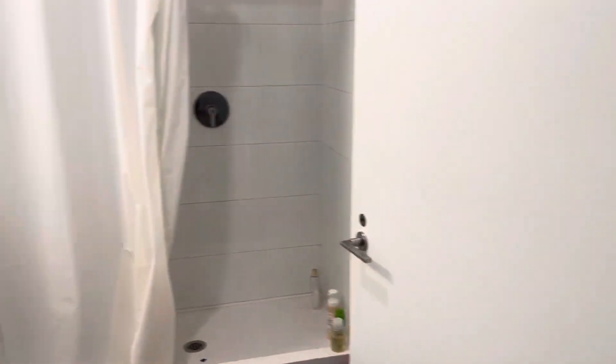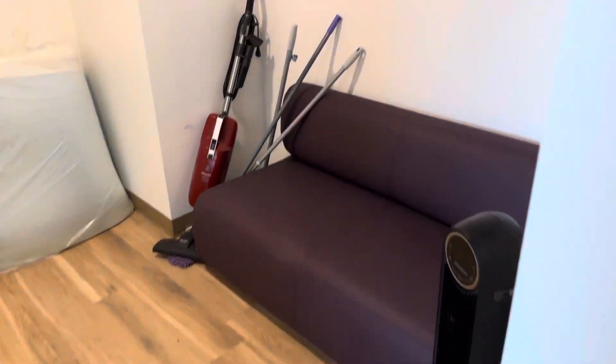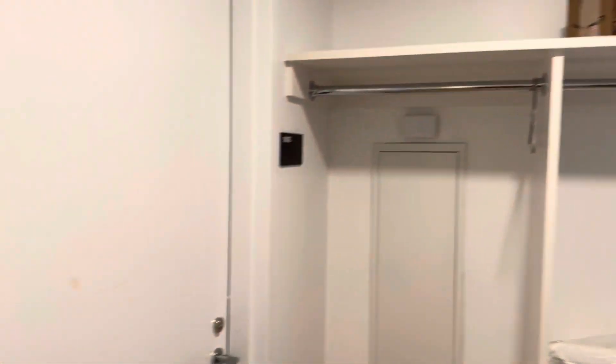This is a look at a single in-suite bedroom in Paulson Center. You've got a decent sized bathroom, this is a double, the living space with a couch, and two separate closets.